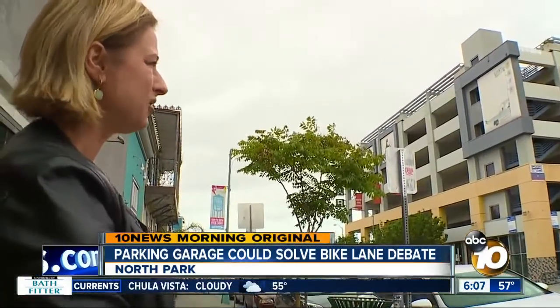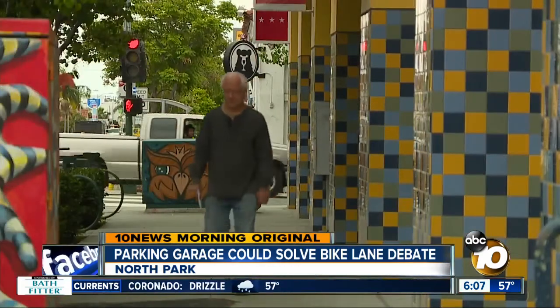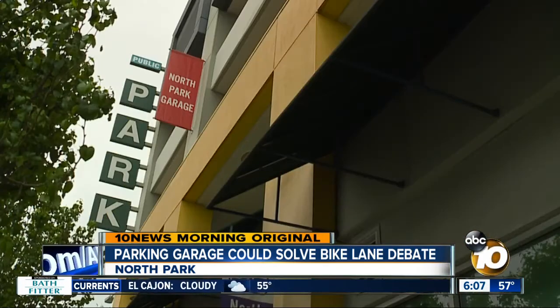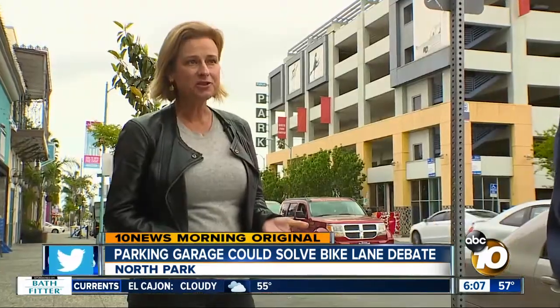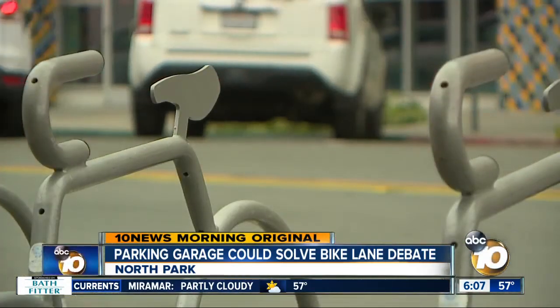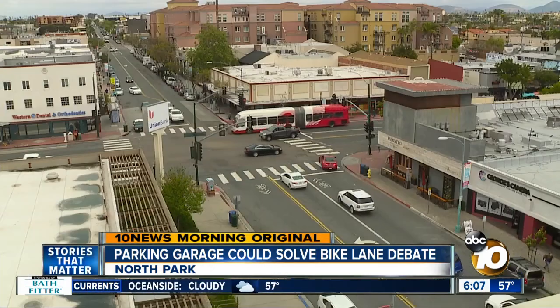I've talked to people who actually live in North Park, and I have to describe to them where this parking structure is. North Park Main Street Executive Director Angela Landsberg sees a hidden gem in this six-story giant. She says: 'I think it's a piece of the solution. I don't think that it is the solution.' A solution to an upcoming problem — the city plans to add bike lanes to make 30th Street more environmentally friendly.